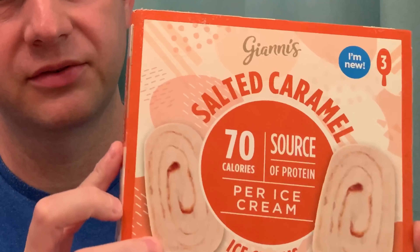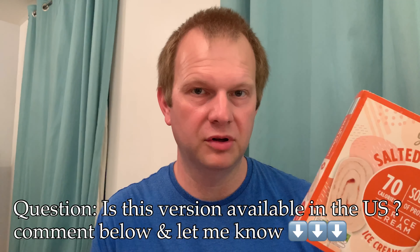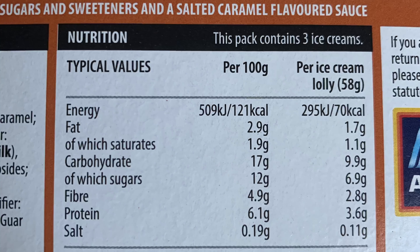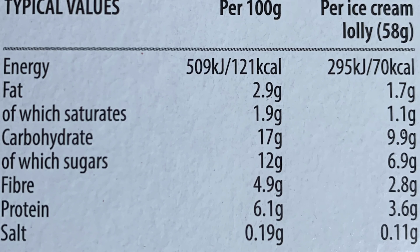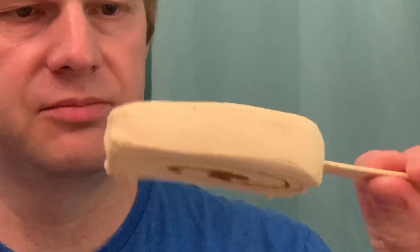Next we've got the Giannese salted caramel flavor, which is from Aldi here in the UK. I know you have Aldi in America — if you're watching from the States, do you have this flavor over there? Let me know in the comments. Looking at the macros per lolly: fat content is 1.7 grams, carbohydrates are 9.9 grams, and protein is 3.6 grams.